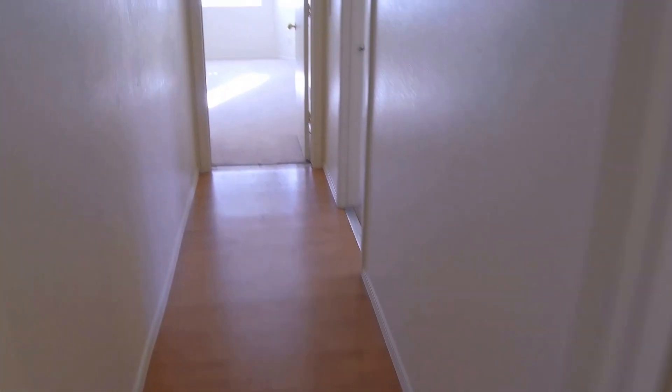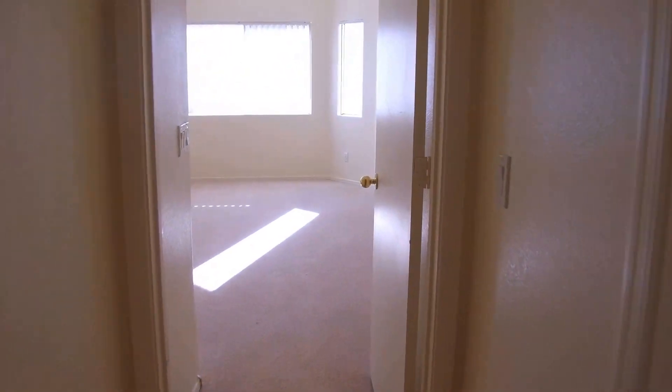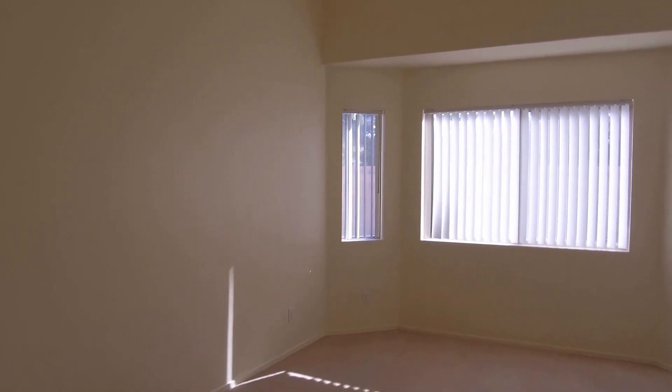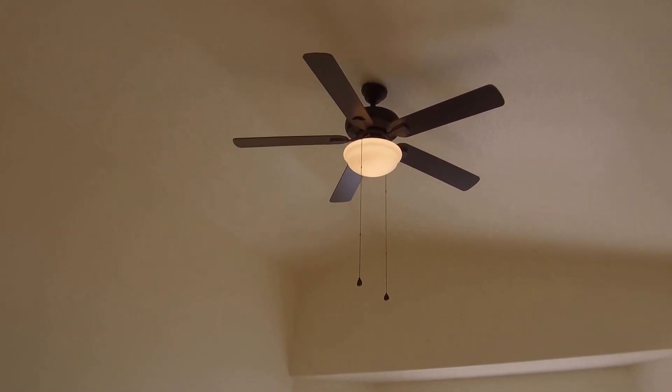We'll go down to the end of the hall here to the master bedroom. It's a nice large sized master bedroom with a bay window up in front, a ceiling fan and light fixture, nice high ceilings, and a walk-in closet.